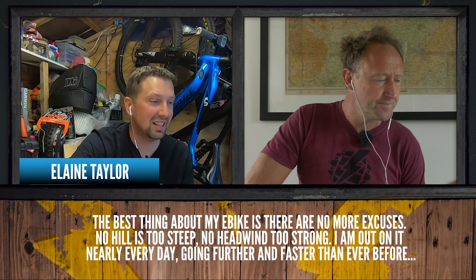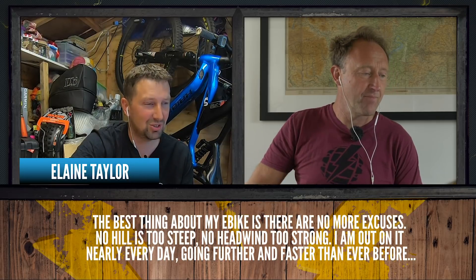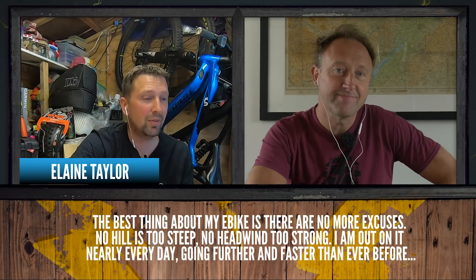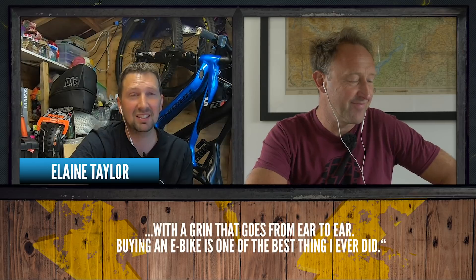Elaine Taylor says: 'The best thing about my e-bike is that there are no more excuses. No hill is too steep, no headwind too strong. I'm out on it nearly every day, going further and faster than ever before. What a grin from ear to ear. Buying the e-bike is one of the best things I ever did.'